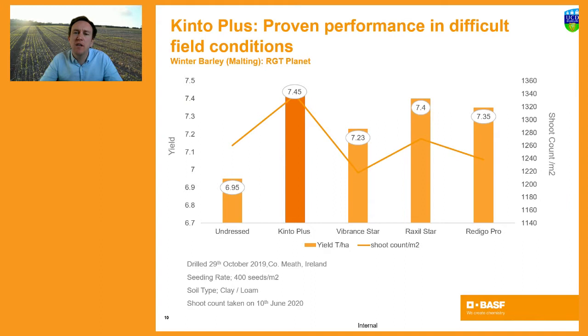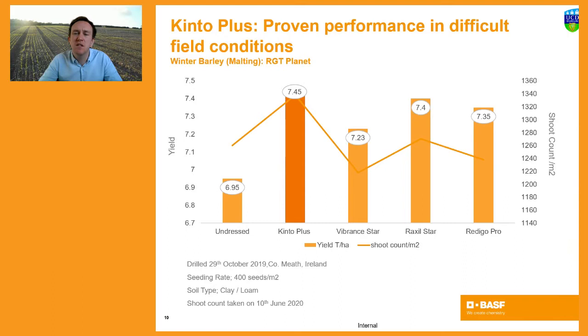Going back to the difficult autumn of 2019, this time looking at barley — the malting crop RGT Planet drilled in the autumn. It's worth noting that Kinto Plus is cleared across all winter cereals and has a label for use on malting barley crops. With barley, yield is determined by shoot number per square metre, and what we saw with Kinto Plus was a very satisfactory level of performance in delivering shoot count, which ultimately transferred into yield. The only significant difference was against the untreated.